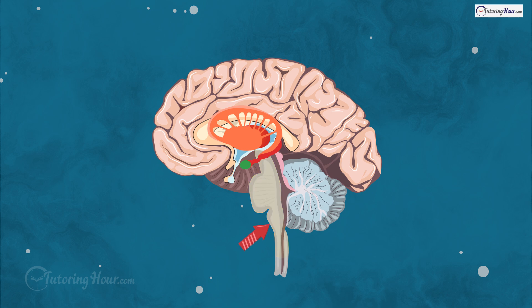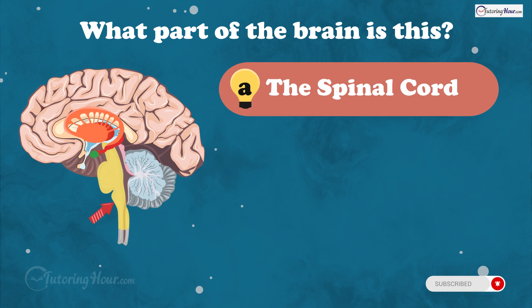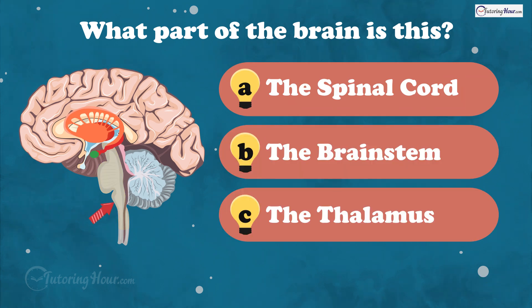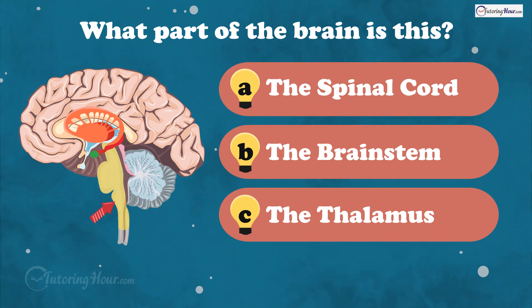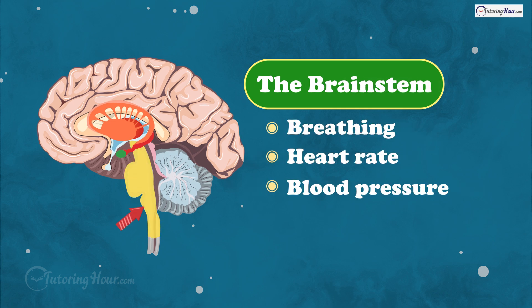This part of the brain connects to the spinal cord and controls automatic functions that keep you alive, like breathing, heart rate, blood pressure, and sleep. What part of the brain is this? Is it A, the spinal cord, B, the brainstem, or C, the thalamus? And the answer is the brainstem. This part of the brain is in charge of vital functions like breathing, heart rate, and blood pressure, making it one of the most essential parts for survival.